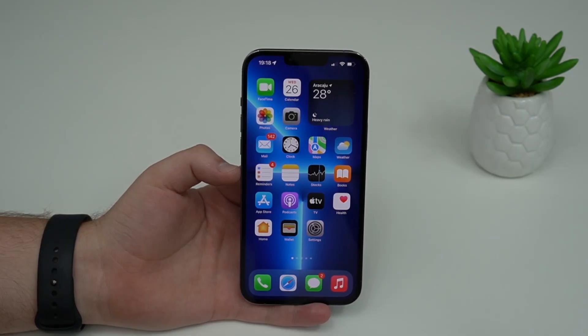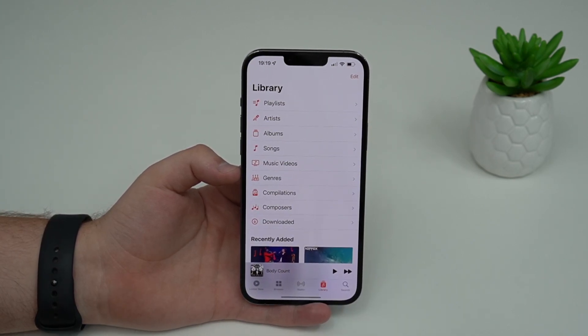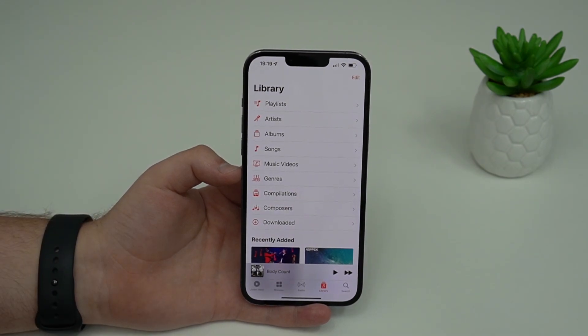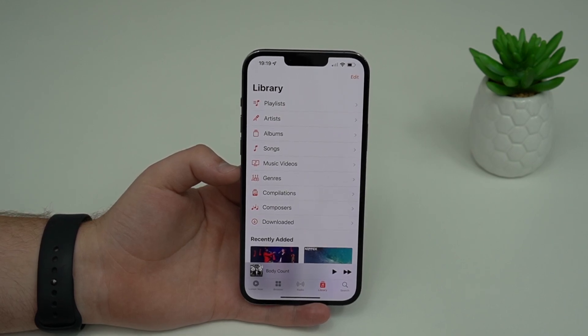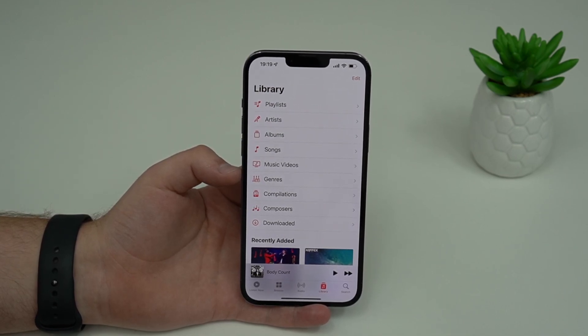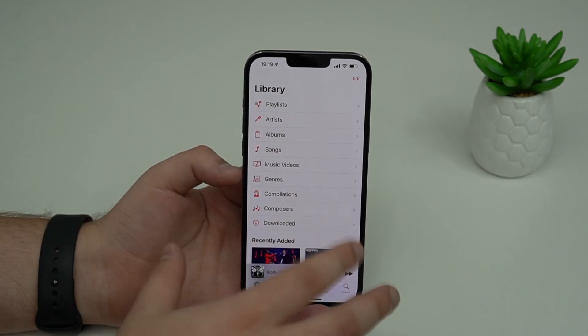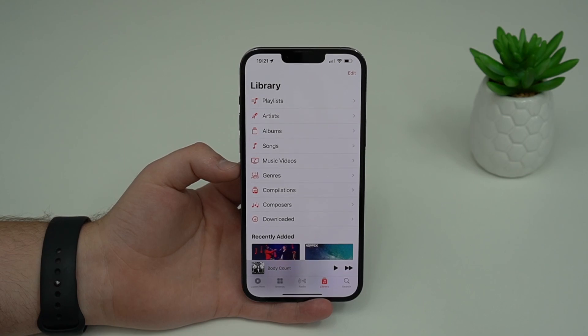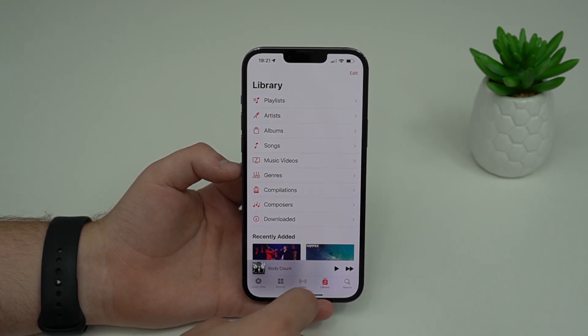The next bug that iOS 15.3 patched is in Apple Music. I had this bug on this iPhone and it was so annoying — it pretty much caused music to pause automatically. I had so many people with this problem, thinking it was because of their AirPods or their Bluetooth connected to their car, but it was just Apple Music. In iOS 15.3 this is fixed.